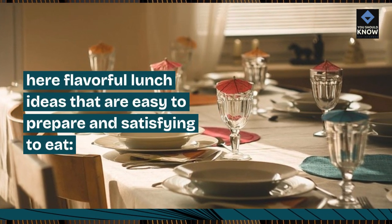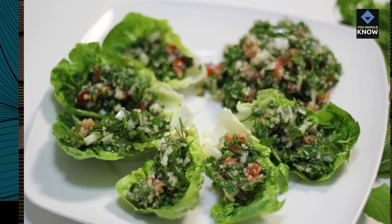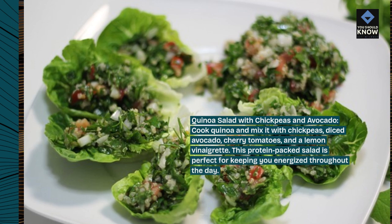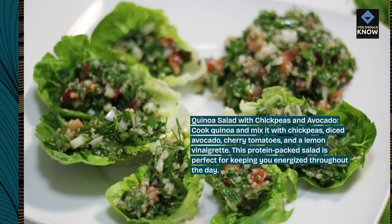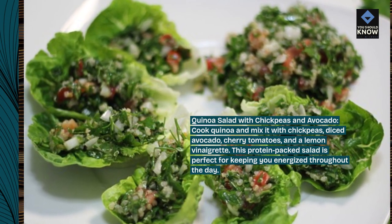Here are flavorful lunch ideas that are easy to prepare and satisfying to eat. Quinoa salad with chickpeas and avocado: cook quinoa and mix it with chickpeas, diced avocado, cherry tomatoes, and a lemon vinaigrette. This protein-packed salad is perfect for keeping you energized throughout the day.